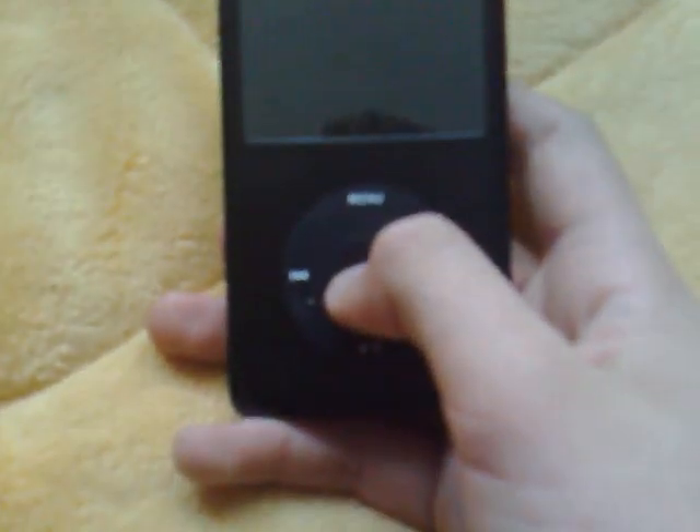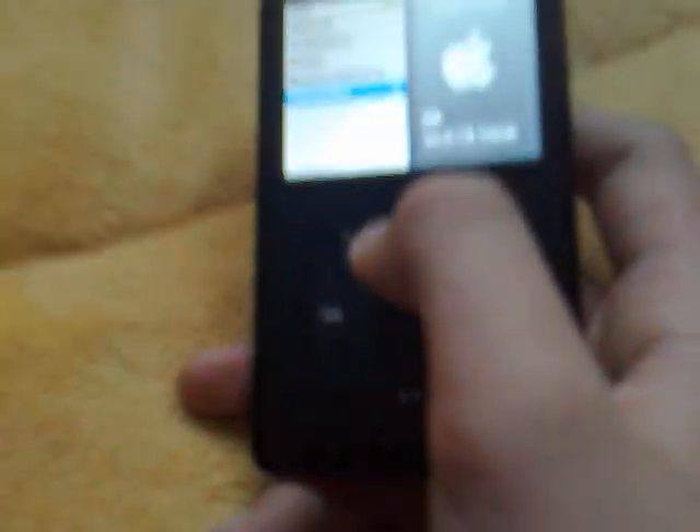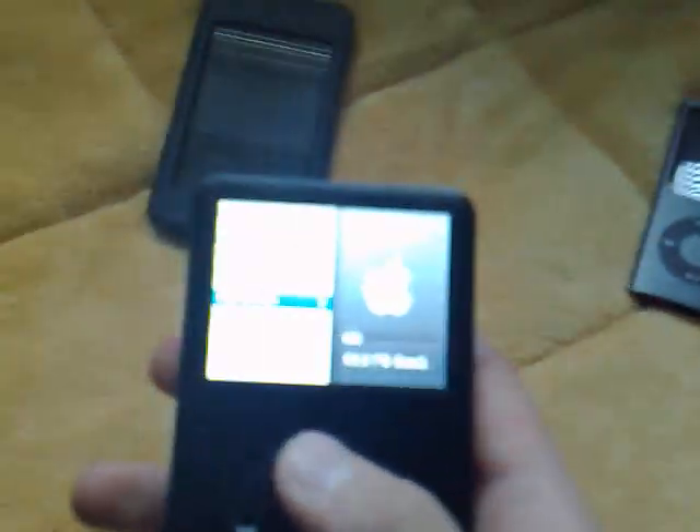Second in my collection is the iPod Classic 80GB, and it works and looks very good.